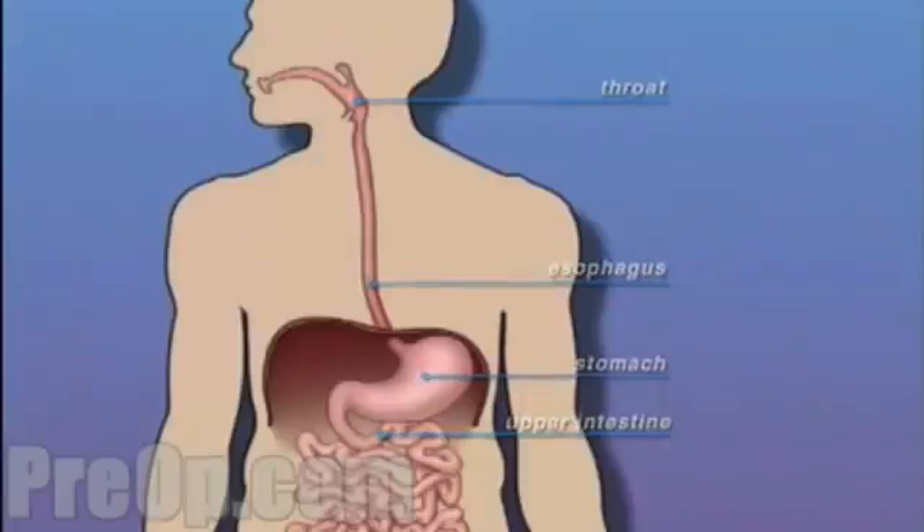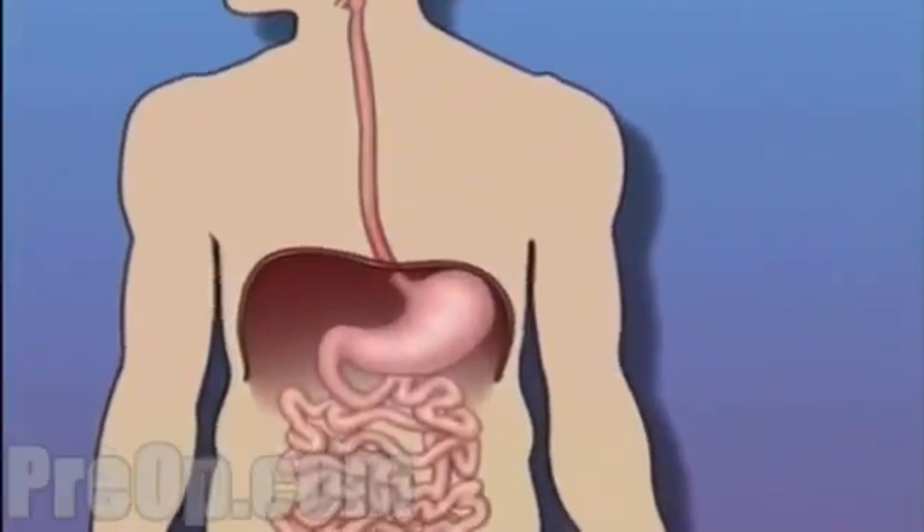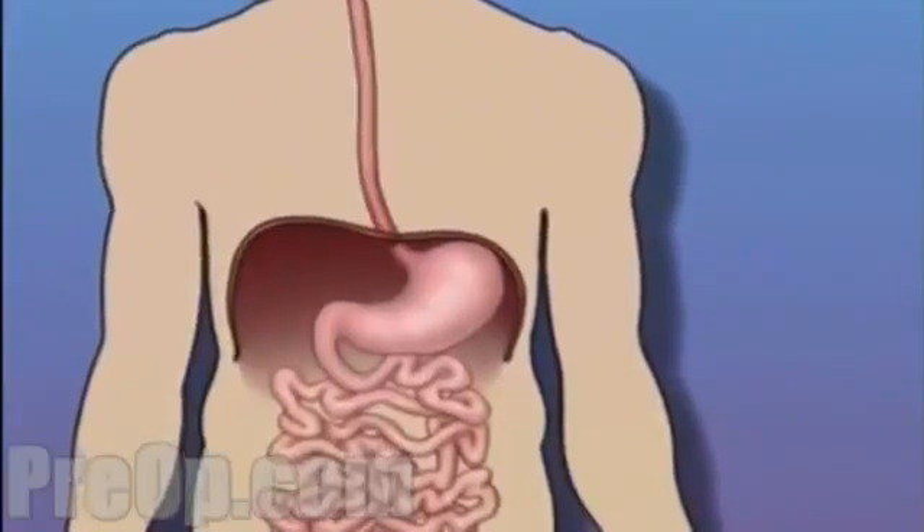While it's considered a surgical procedure, endoscopy does not involve an incision. Instead, your doctor will pass a flexible tube called an endoscope through your mouth and into your stomach and digestive tract.